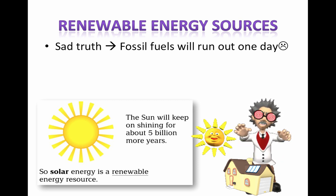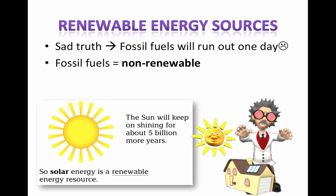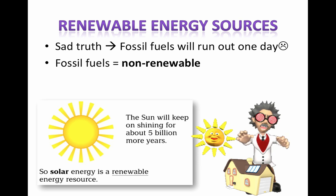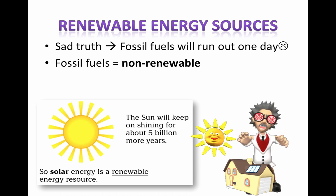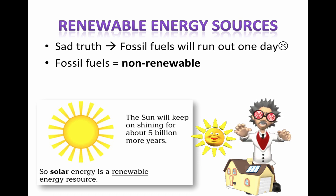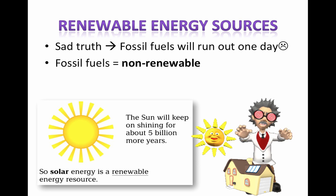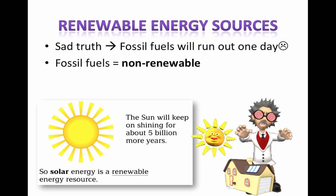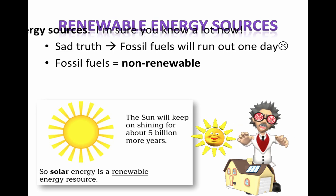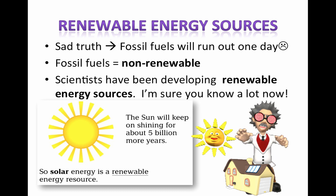The sad truth is that fossil fuels will run out one day — some of them in our lifetime, in your lifetimes, maybe in my lifetime. The key thing here is that fossil fuels are non-renewable forms of energy. Renewable forms are kinds that would be able to last us forever and ever, as long as we keep up with the various types of technologies that are there. Scientists have been working on renewable energy resources and there's new stuff coming out all the time.